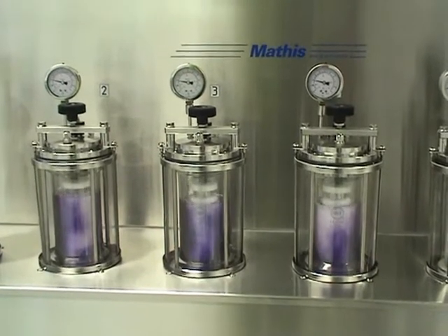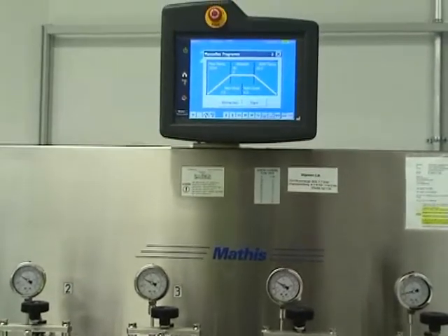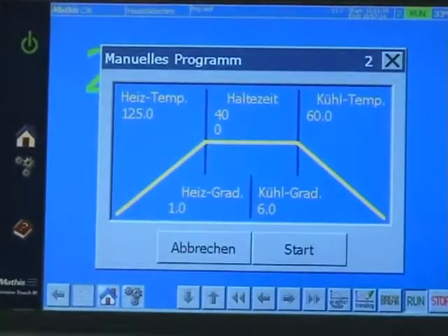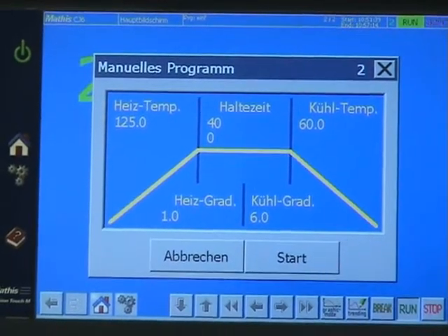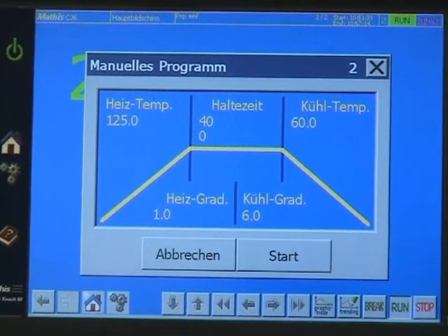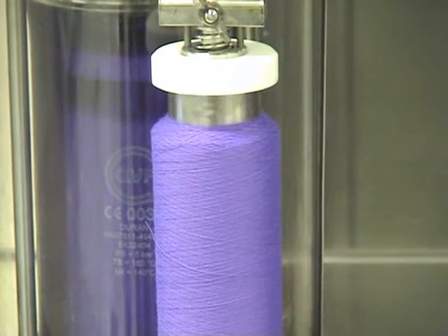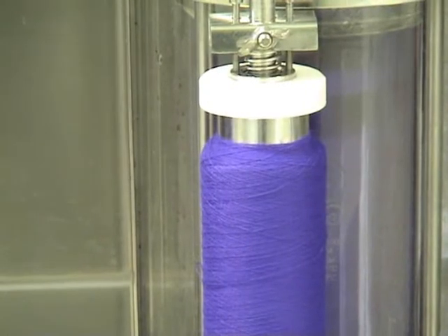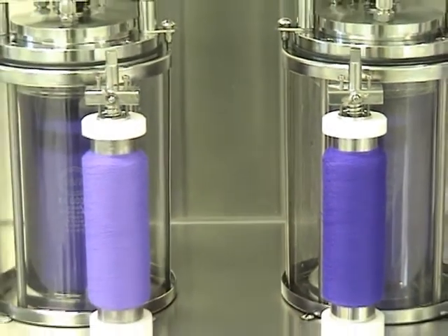If we dye polyester in the usual way, we get the following dye graph, showing the dyeing process running at a temperature between 120 and 130 degrees Celsius. To dye a sensitive blend without endangering the material, the dyeing temperature needs to be reduced, which inevitably has a negative effect on the depth and intensity of the color.